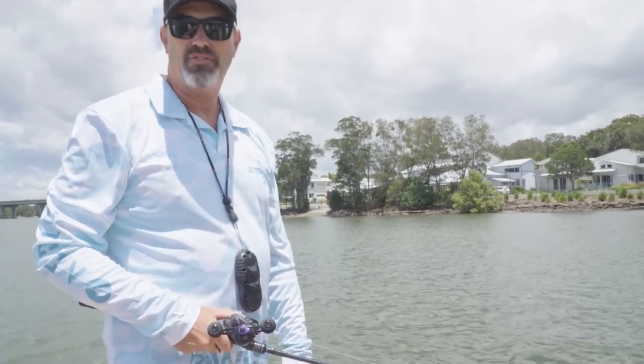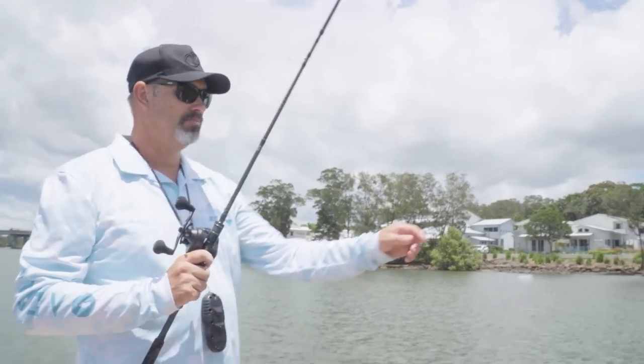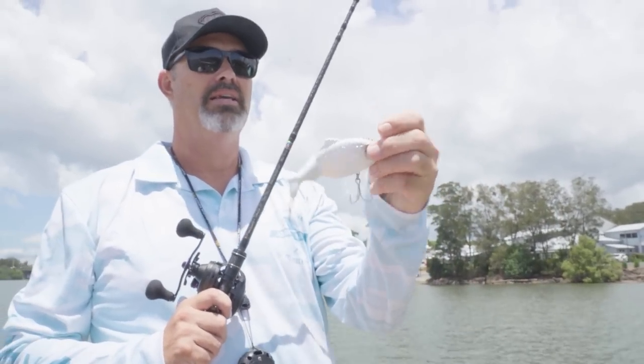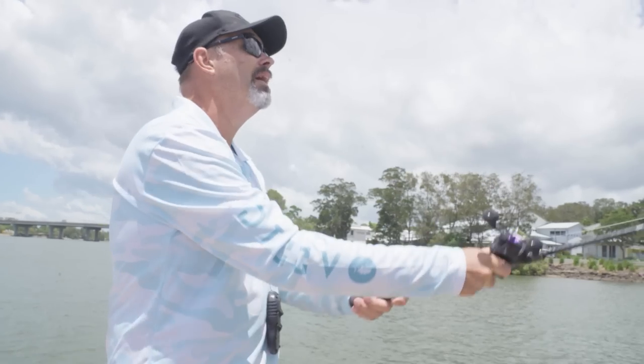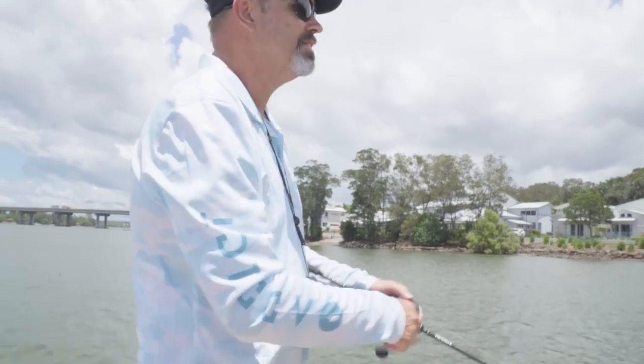It's a great time to maybe get a feed of flathead. I thought I'll flick this Bone Focus — they've just come out with new colors. The white one, mate, flatties love white lures. I'm just going to cast a couple of flats and see if we can find a flathead or two before we get stuck into the jacks.